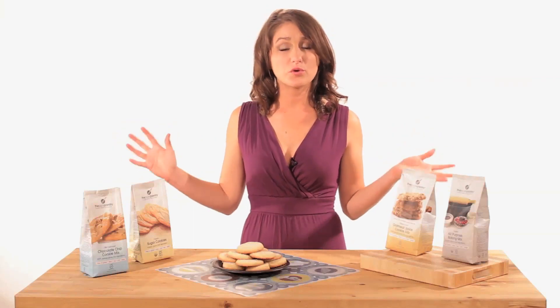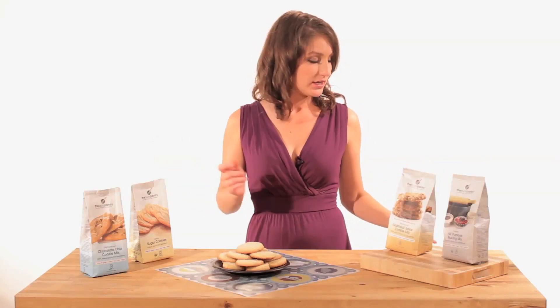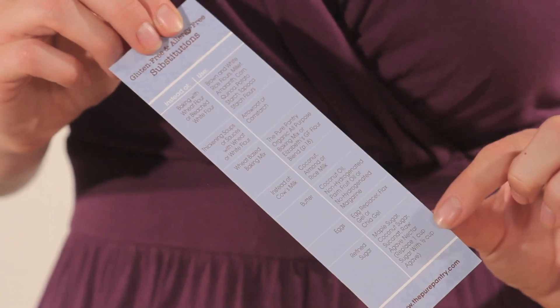These mixes require minimal added ingredients — just some egg, butter, maybe some vanilla. But if you're allergic to egg and butter, it comes with a little chart that tells you what you can use in place of them.